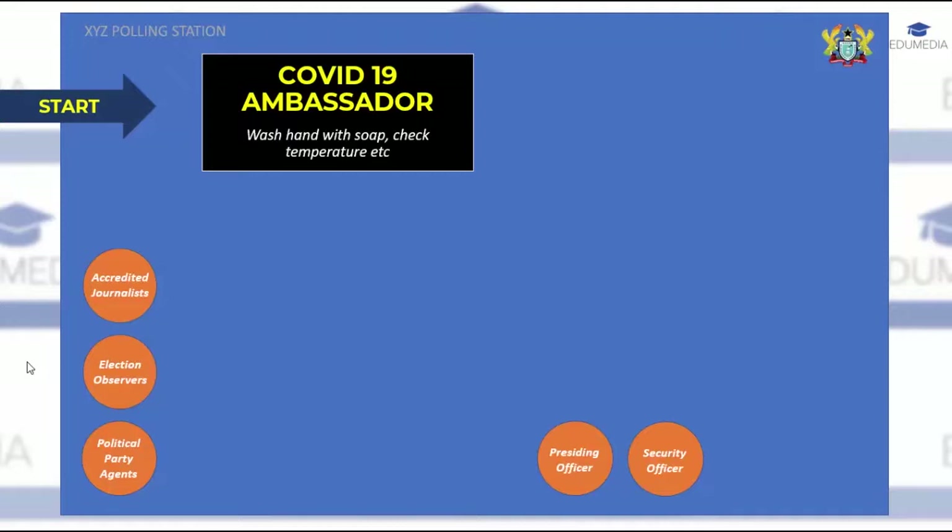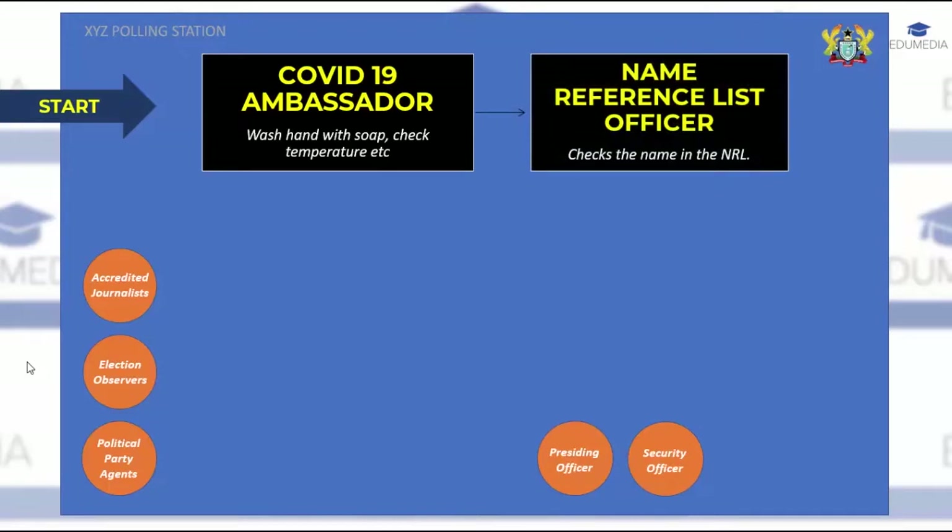After all checks with the COVID-19 officer, you will be prompted to move to the name reference list officer. Every voter is expected to carry their voter ID card or voter registration slip to the polling station. In the absence of the card — due to damage or loss — your name can be traced from the name reference list, provided you can mention the exact name used during registration. This officer will also examine your fingers for traces of electoral stain to confirm you haven't already voted.